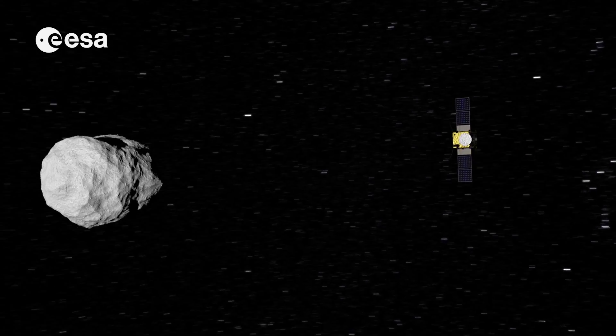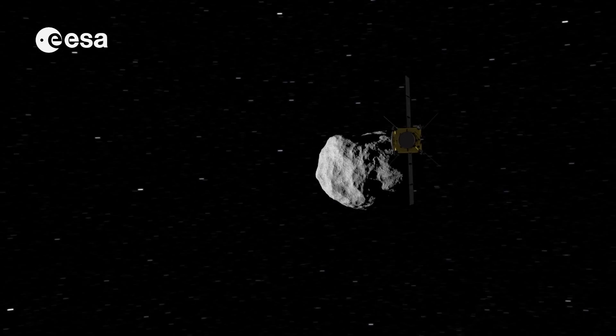Asteroids are the remnants of solar system formation, of planet formation. They are kind of the leftover building blocks that formed the planets. They were just close to Jupiter and therefore couldn't completely evolve into full planets. They are made of either rock, dust, metal, or a mixture of those. And they were probably formed from a number of larger bodies that were destroyed through collisions.